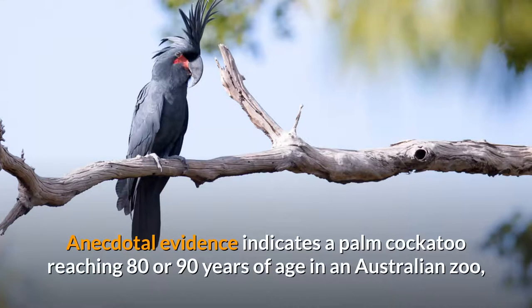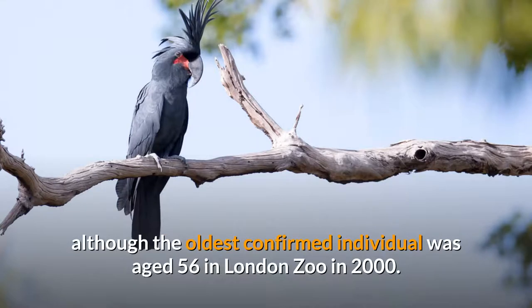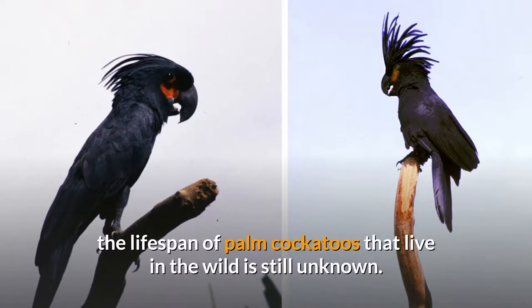Anecdotal evidence indicates a Palm Cockatoo reaching 80 or 90 years of age in an Australian zoo, although the oldest confirmed individual was aged 56 in London Zoo in 2000. Although longevity of captive birds is known, the lifespan of Palm Cockatoos that live in the wild is still unknown.